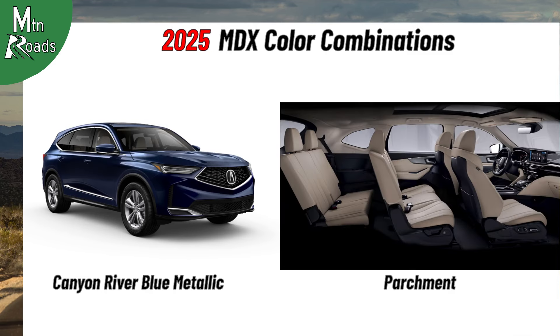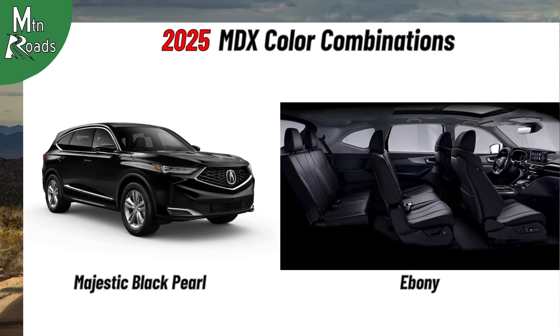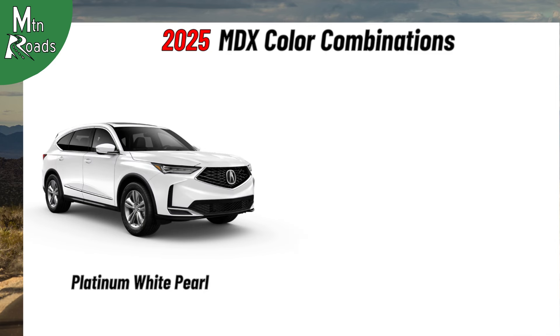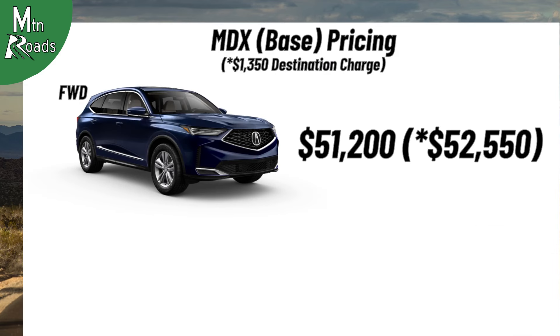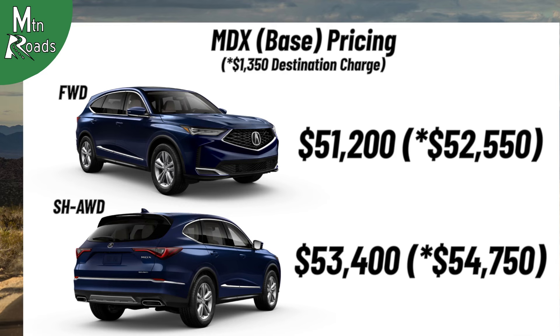The MDX color combinations include Canyon River Blue Metallic with Parchment, Lunar Silver Metallic with Ebony, Majestic Black Pearl with Ebony, Liquid Carbon Metallic with Ebony, Platinum White Pearl with Ebony, and Platinum White Pearl with Parchment. The front-wheel drive MDX starts at $51,200, and the Super Handling All-Wheel Drive MDX starts at $53,400.